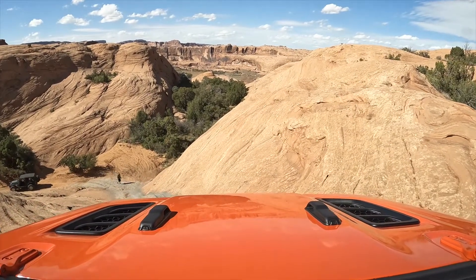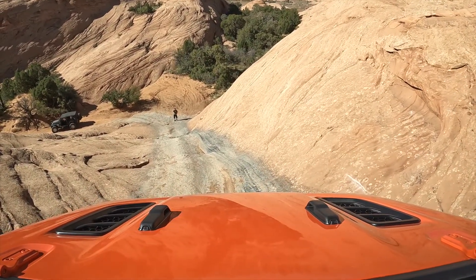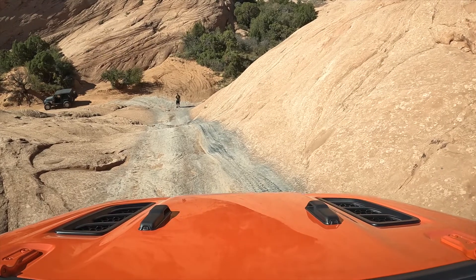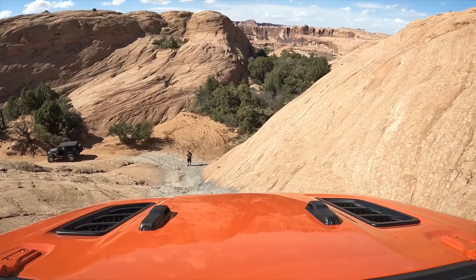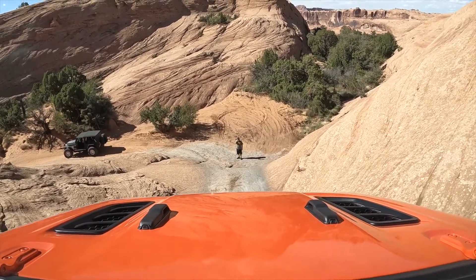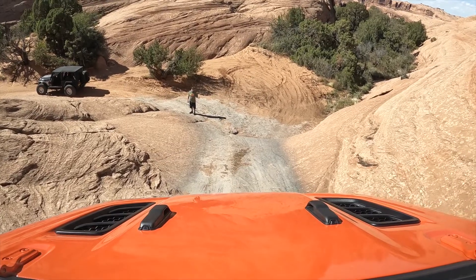You can see Cameron got out of his LJ down at the bottom to direct Bill a little bit. This was Bill's first time on this obstacle. The first time I came down, I think I might have slipped down into that V a little bit, made my heart race, and I thought: what the heck am I doing? I actually thought the descent was harder than the actual climb out of Hell's Gate. If this is your first time, I would definitely get out and walk the descent — get an understanding of the line. It's really not that bad, but it definitely helps to have a spotter if you're newer to wheeling.